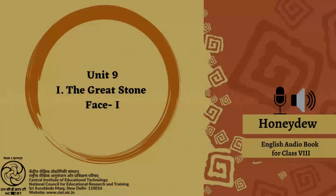Honeydew: Textbook in English for Class 8, Page 124, Unit 9: The Great Stone Face 1, Part 1.